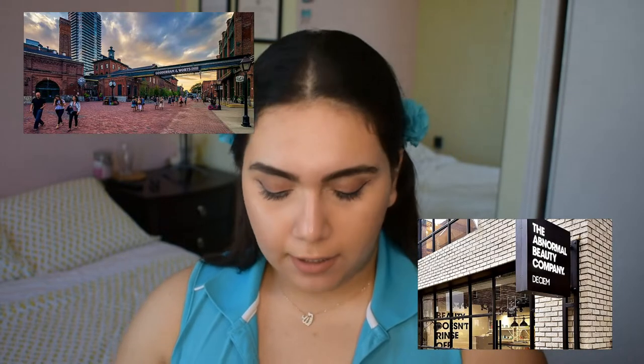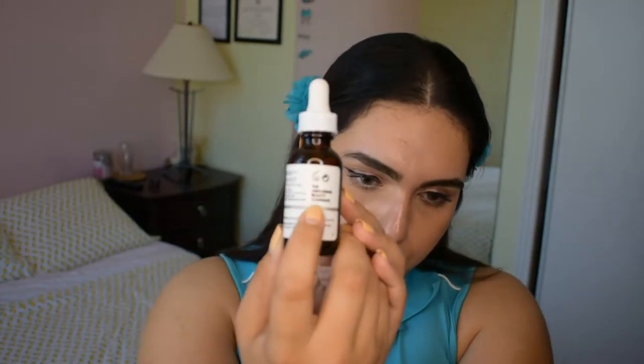I'll have the link below. I got this from Sephora, but you can get it from their website as well, or you can buy it downtown Toronto. They actually have a store in the Distillery District called the Abnormal Beauty Company — that's their logo. They have all The Ordinary products there so you can see them and ask questions about them.